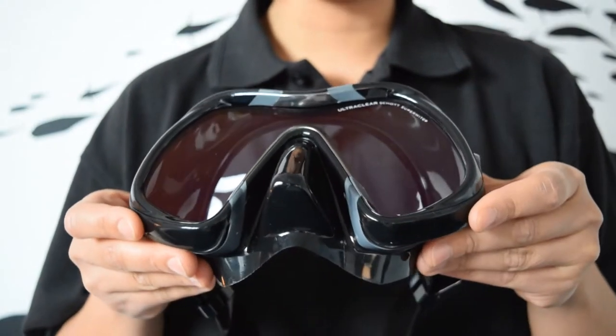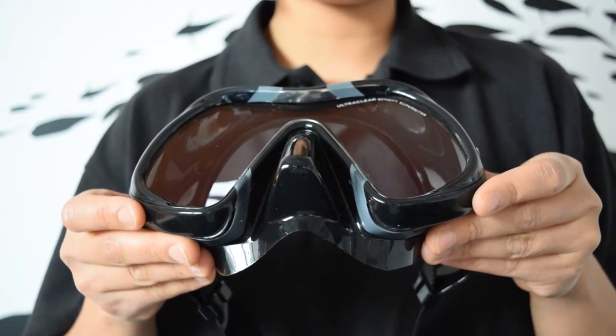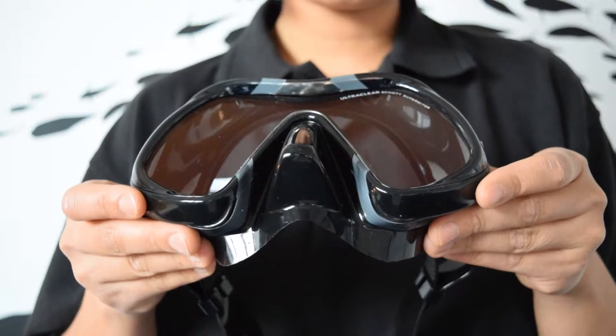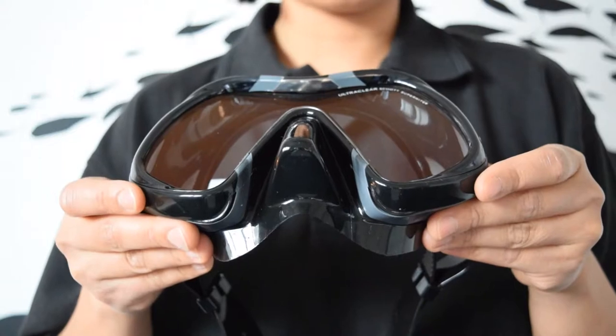used on the Atomic Venom is applied to both sides of the ultra-clear lenses through a multi-layer metal oxide coating process. This allows more light to enter the mask by reducing light reflections off the inside and outside of the lens.